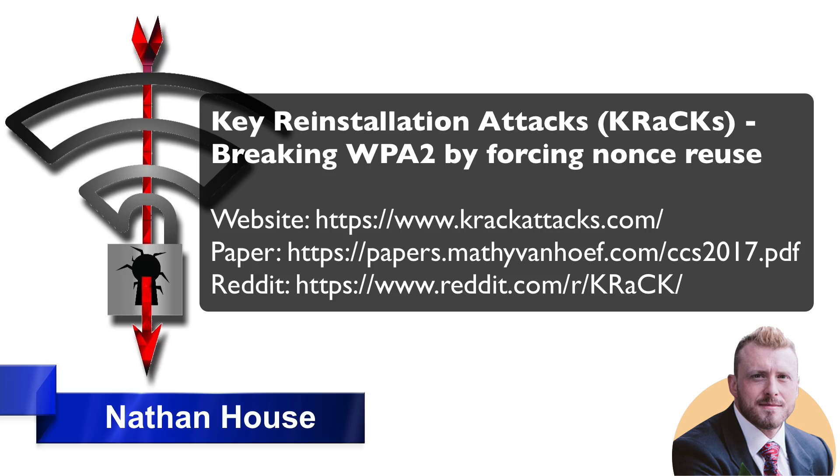WPA2 — the encryption, the authentication, the protocol — is what everyone should now be using, so this is a widespread issue. This newly found weakness, called the key reinstallation attack or given its snappy name KRACK, can be performed when your adversary is within Wi-Fi range. Please note this is only a local attack; they have to be within range of a Wi-Fi device running WPA.